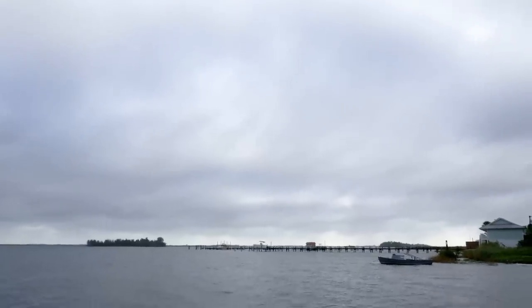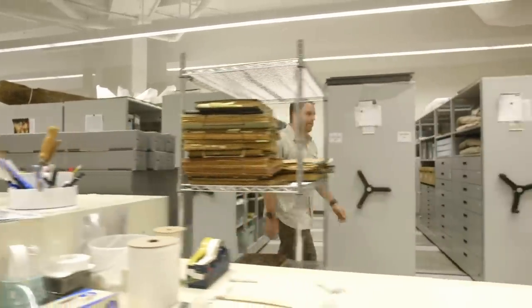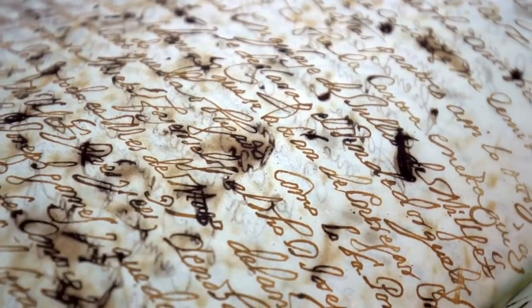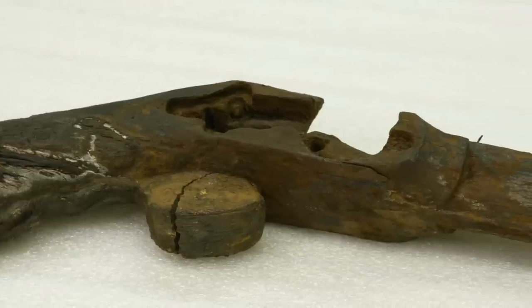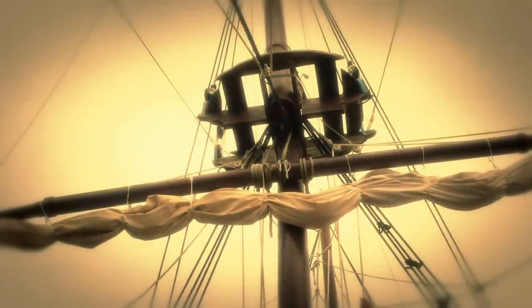At a nearby conservation lab, I meet with research archaeologist Dr. Bob Bayer. Working with documents from my man in Havana, John Debray, Bob has found a literal smoking gun that may pinpoint another lost ship from the Treasure Fleet.